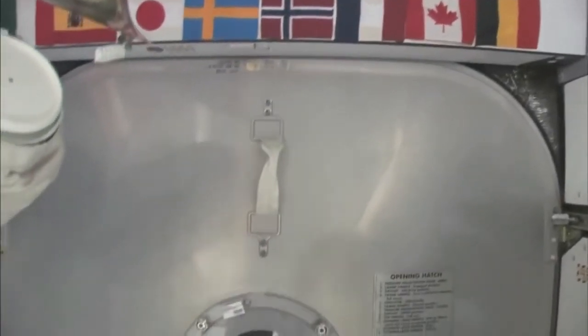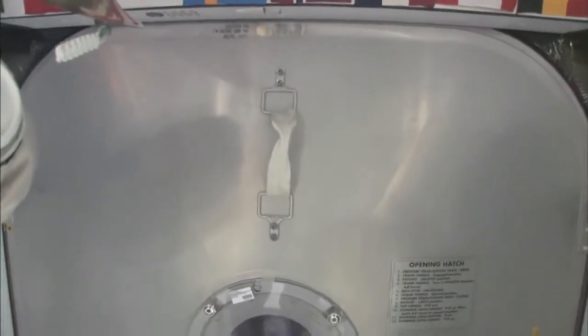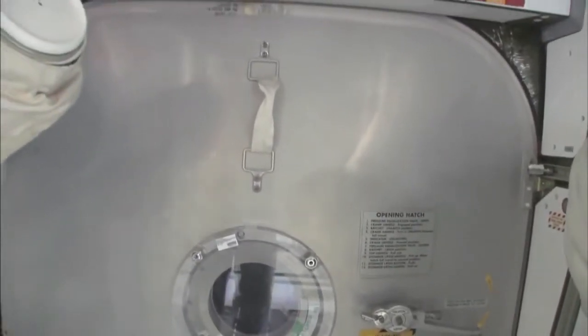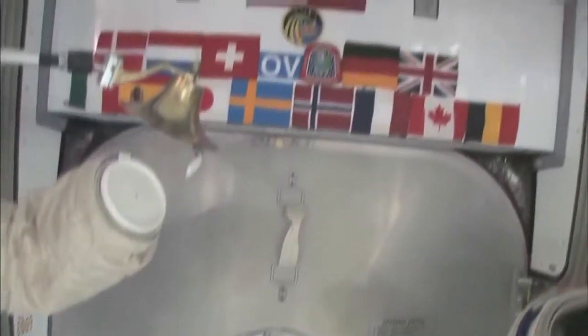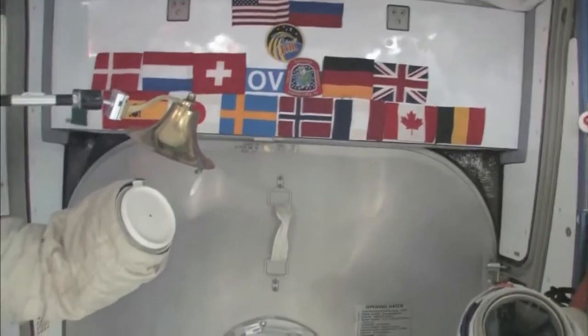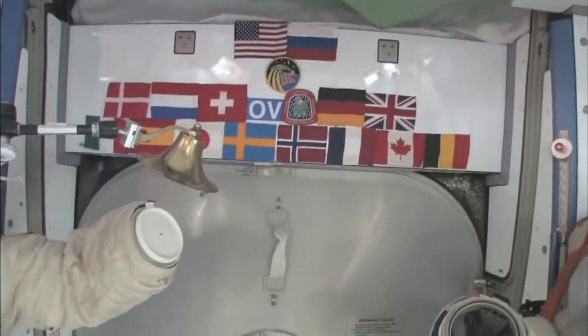Here we are at the very front end of the International Space Station. This is the forward end of Node 2. Right behind this hatch is the PMA, the pressurized mating adapter, to which the space shuttle docks whenever the next space shuttle comes. You can see we have our flags up here at the most forward part. It's a 15-nation partnership, this International Space Station. So we'll start with Node 2.